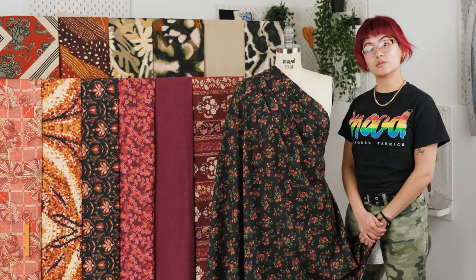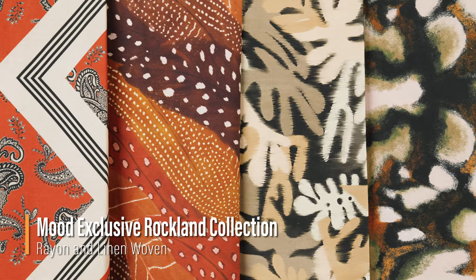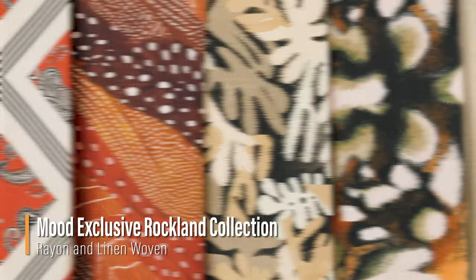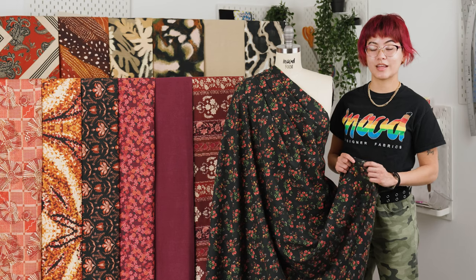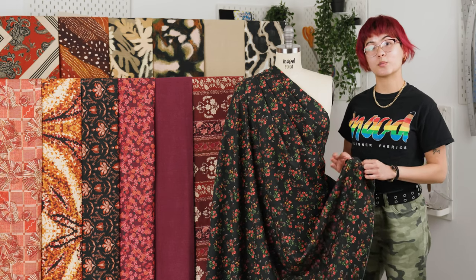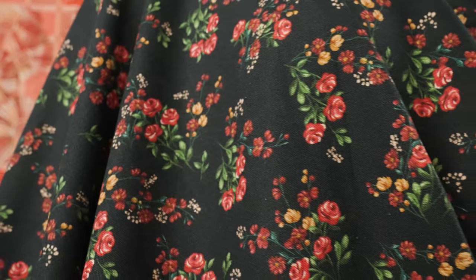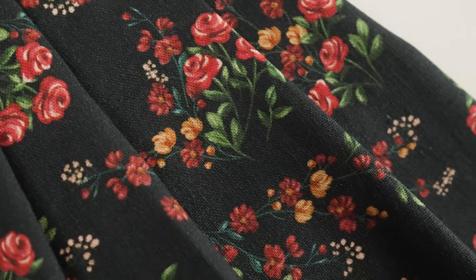Hello everyone, welcome back to moodfabrics.com. Introducing the Rockland collection, specifically our rayon and linen wovens. This collection features heavy themes of nostalgic fall vibes. They also feature matching solids in the same ground as the prints, and these fabrics have a combination of linen and rayon fibers.